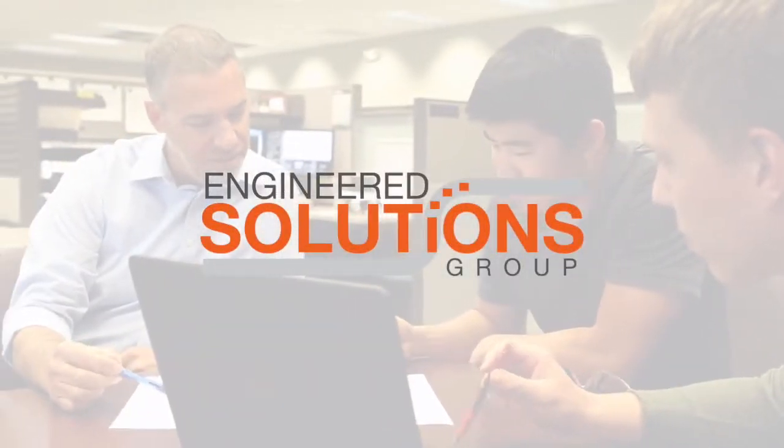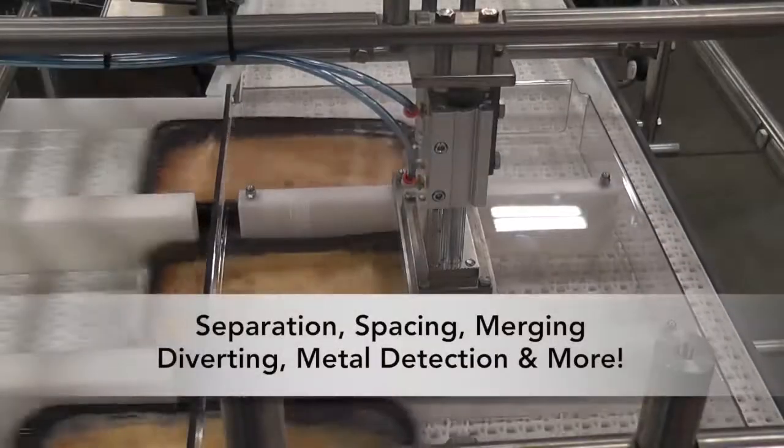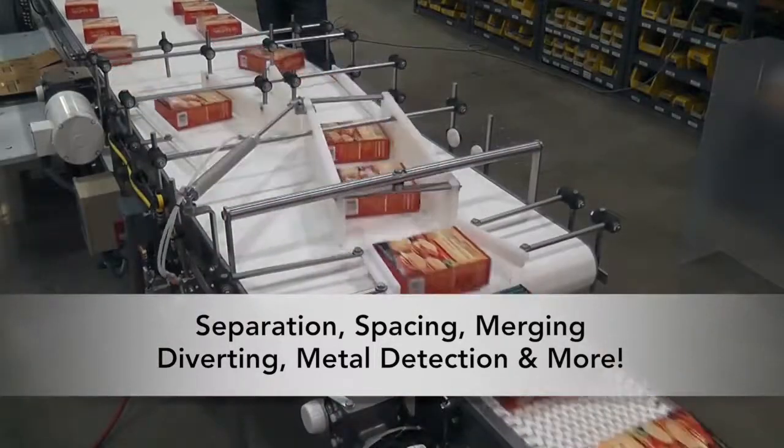Through our Engineered Solutions Group, Dorner can provide a variety of solutions for product handling, including product separation, spacing, staging, merging and diverting, metal detection, and more.